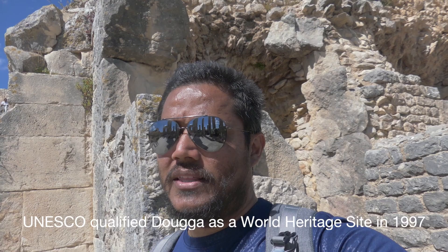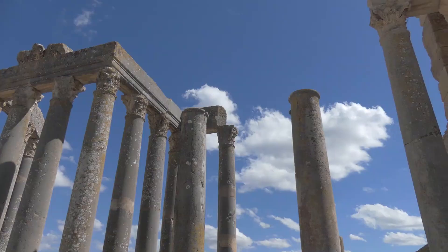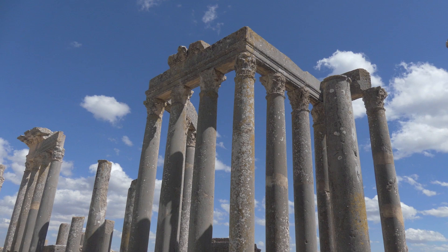Here we are in Doga, an old Roman city that's in ruins but still almost intact. In Africa, this is one of the best examples of a preserved Roman city. Right now we're in the amphitheatre — so fantastic.